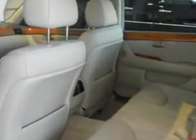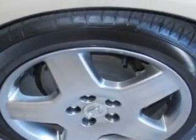Enjoy this great car with features like navigation system, CD changer, leather upholstery, AM FM stereo radio, tilt steering wheel, cruise control, power door locks, and much more.